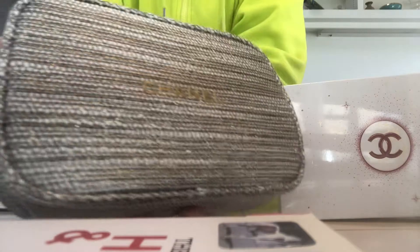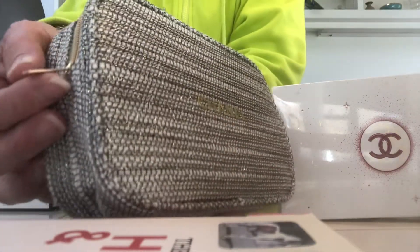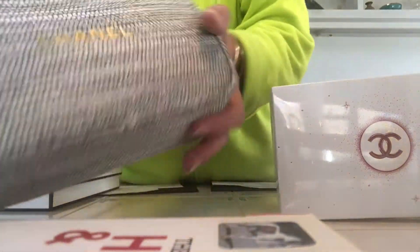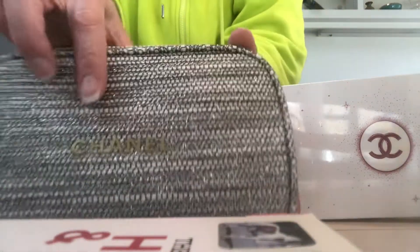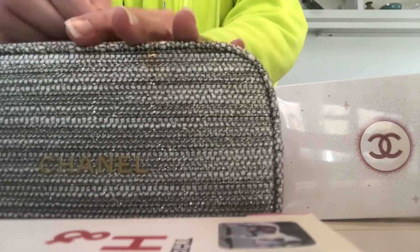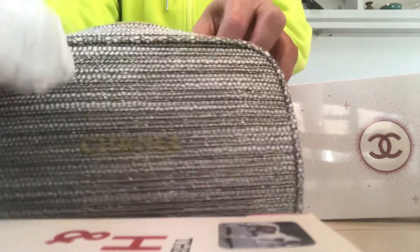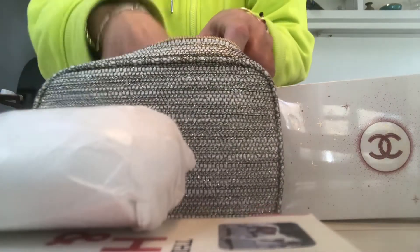The hardware and zipper are gold tone and it says Chanel on the zipper, and then Chanel on the front of the pouch. Inside there are the two items.